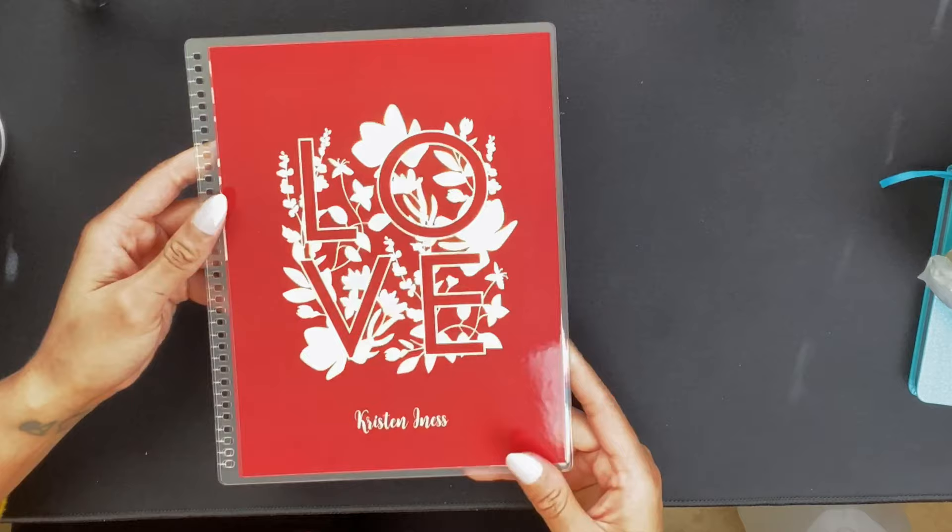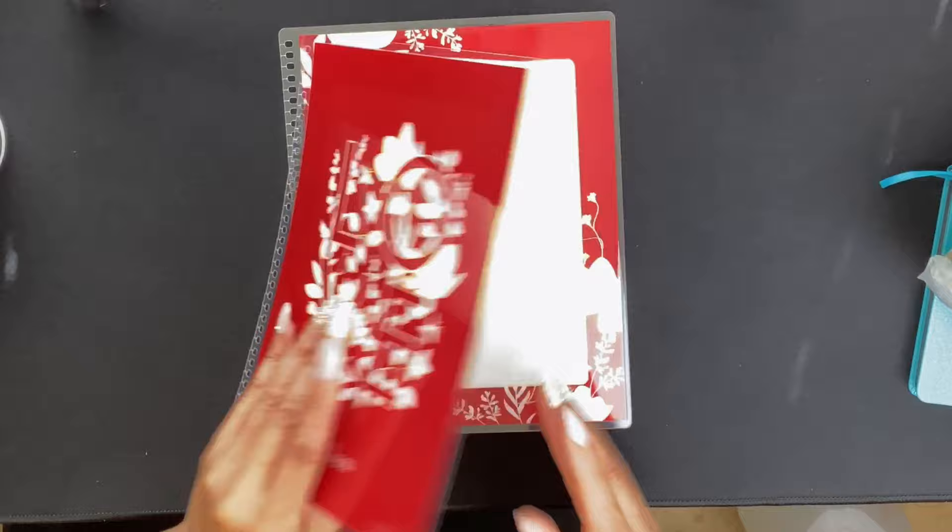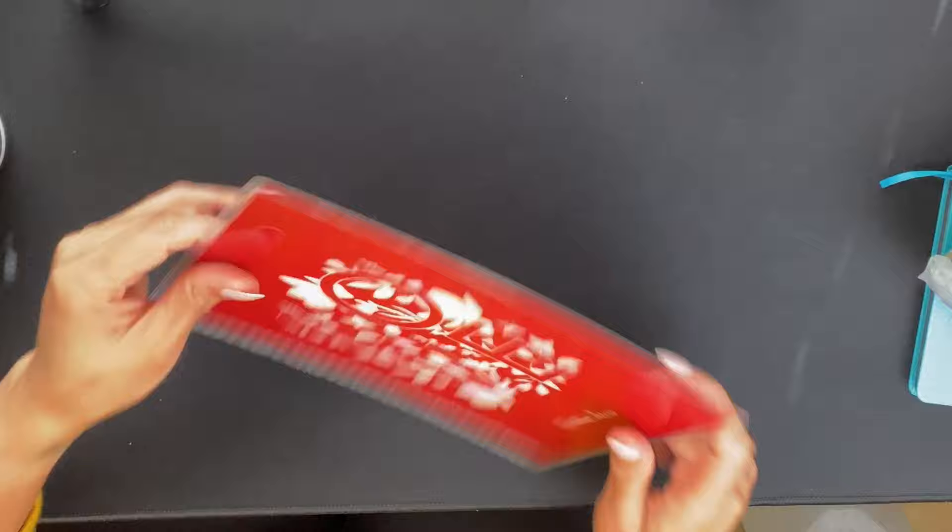The next one is the new one for Valentine's Day. I did the typical Valentine's Day colors — I just thought it was really cute. You can use it beyond Valentine's Day. I didn't have a red cover, so I really wanted one and I thought it was cute.